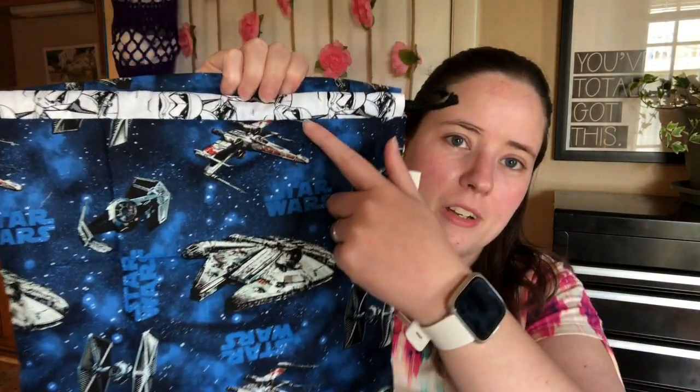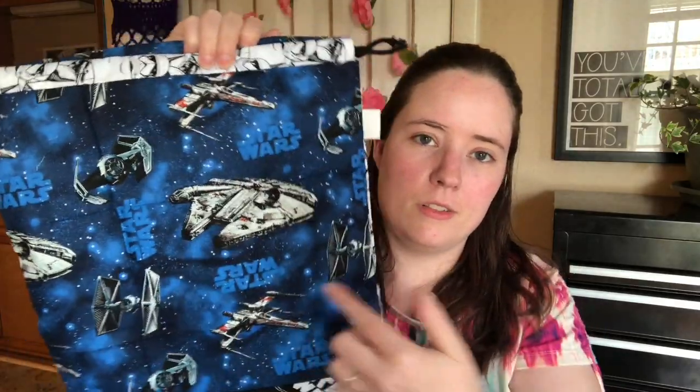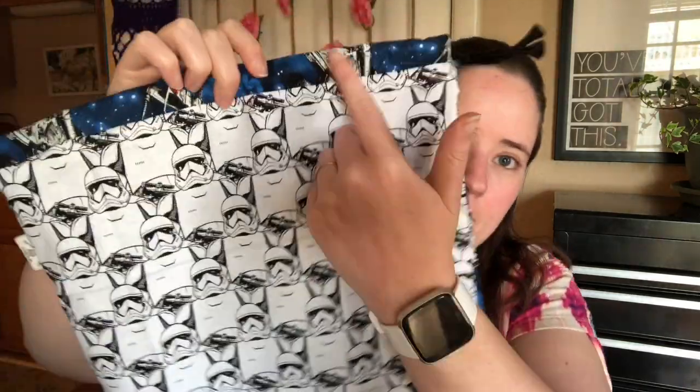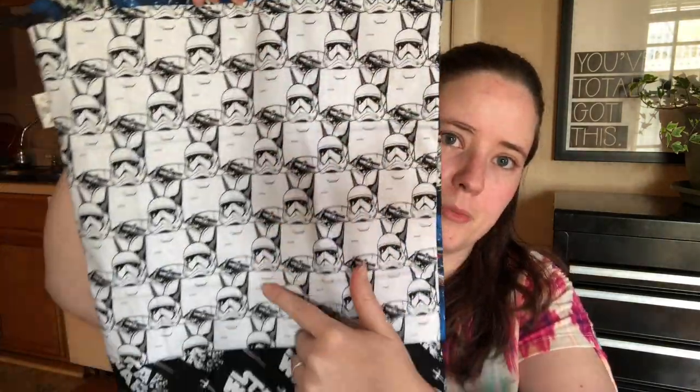I think these all came out really good. The Star Wars one has three different prints on it. Up at the top it's got stormtroopers and all the different ships, and then Star Wars. And then on the other side the ship print is up here, stormtroopers, and then Star Wars. I think it's cool — it's like patchwork kind of.